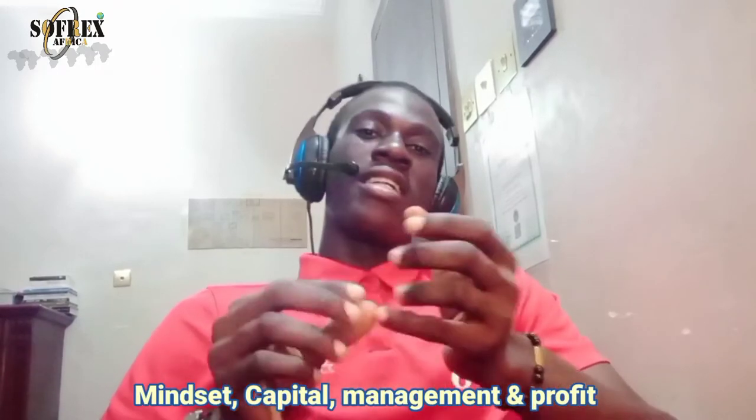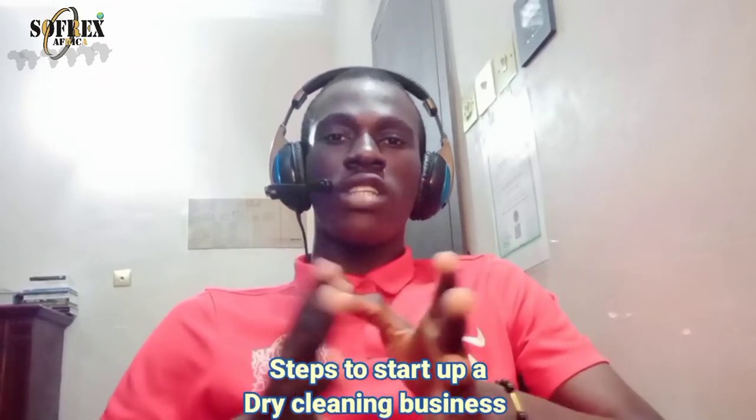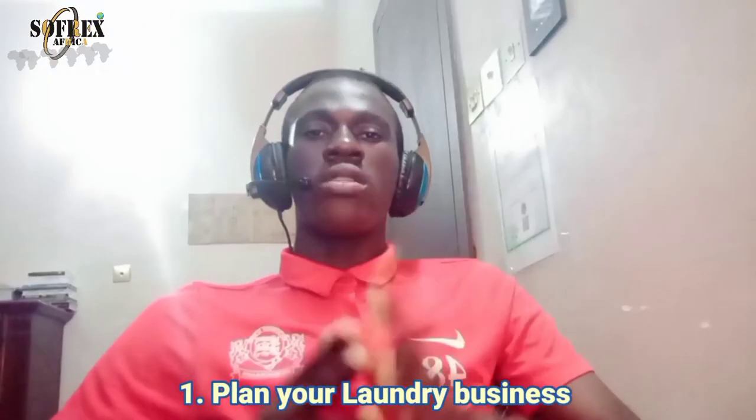Laundry business is an essential part of life for most people, especially in Africa. As long as clean clothes are demanded, laundry business will run effectively. All you need is the right mindset, the capital to start up, how to run it, and how to make money. I'm going to share seven steps on how to start a successful dry cleaning business.